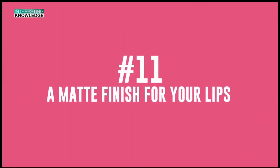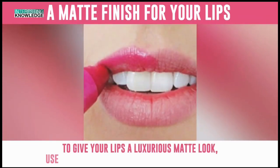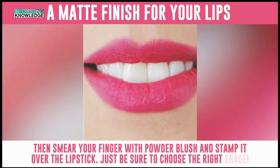Number 11: A Matte Finish for Your Lips. To give your lips a luxurious matte look, use a blusher. First, apply your favorite lipstick. Then smear your finger with powder blush and stamp it over the lipstick. Just be sure to choose the right shade.